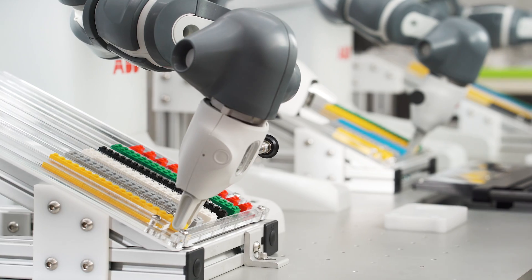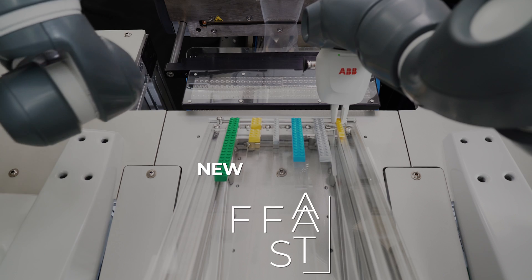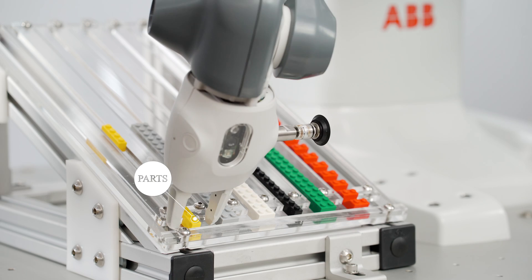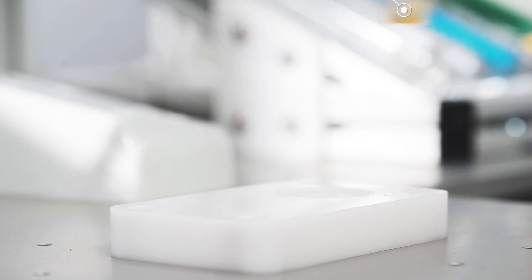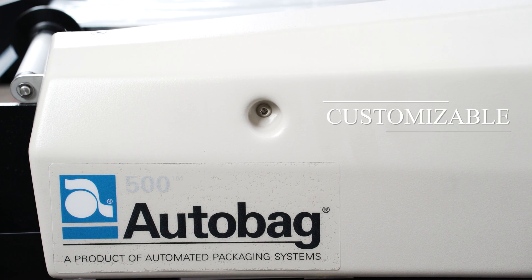House of Design Robotics introduces a fully automated, state-of-the-art packaging solution — completely customizable, fast, efficient, and safe. This new system utilizes ABB Robotics' collaborative robot UMI, working in unison with the AutoBagger by Automated Packaging Solutions, a world leader in manufacturing since 1962.